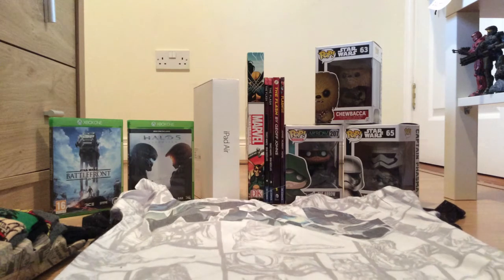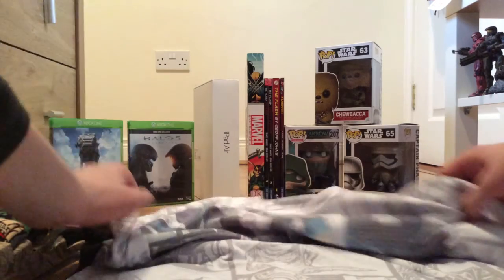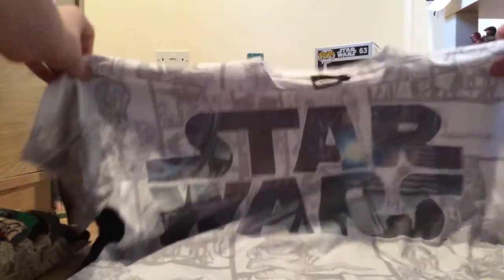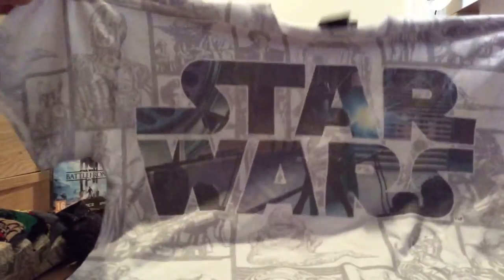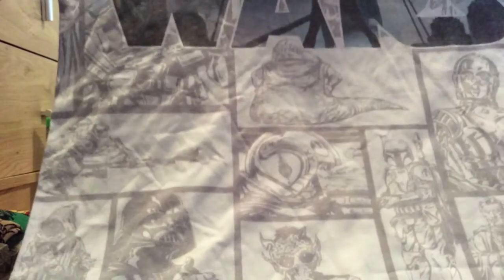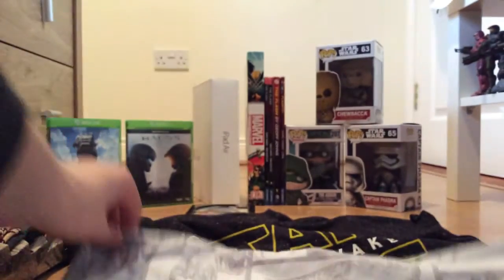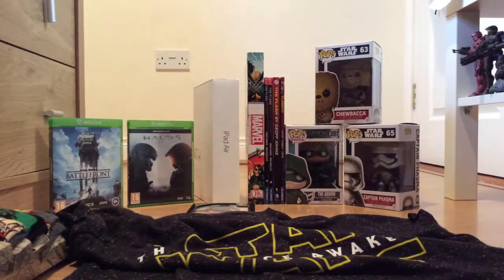First thing you can see in the front is a Star Wars t-shirt. As you can see it says Star Wars and in the background you can see all different characters, like Jabba the Hutt, Greedo, Boba Fett, Ben Kenobi, Han Solo, Ewok, Yoda, Princess Leia, Stormtroopers, and this sort of thing. So that's the first t-shirt.